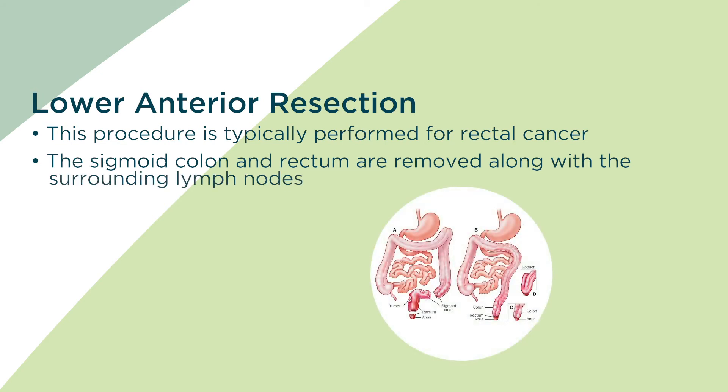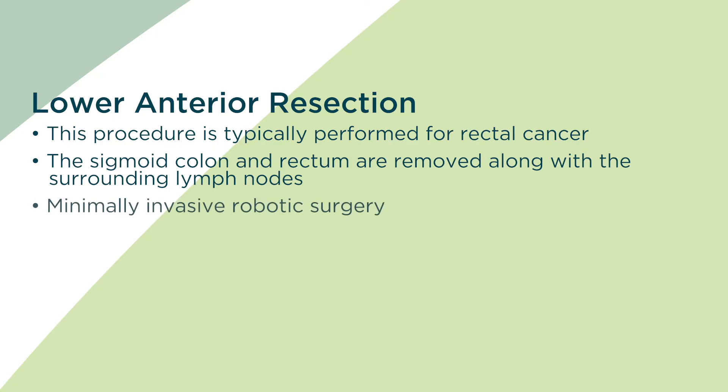This prevents obstruction, perforation, and spread of disease. Once the sigmoid colon and rectum are removed, we reconnect healthy colon to remaining rectum. This is all done in a minimally invasive fashion using the robot, avoiding an open incision.